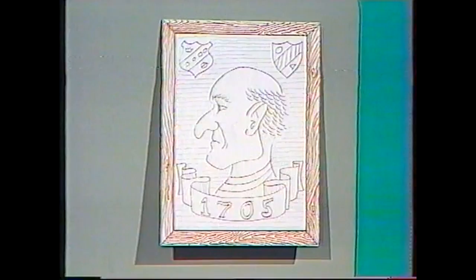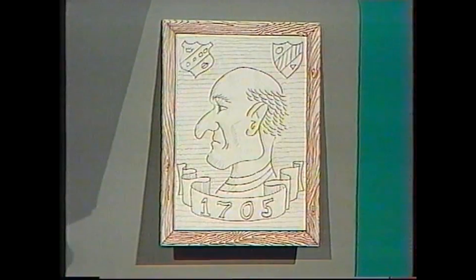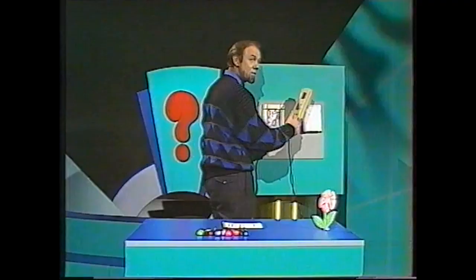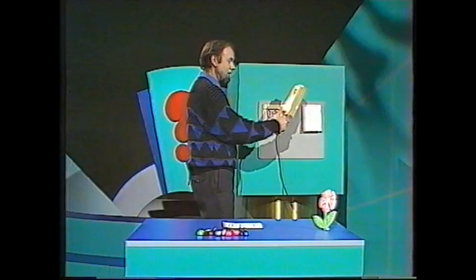So how does ultraviolet help us with the general? A lot of paintings were done on old canvases, and although we can't see what was under the painting, ultraviolet will often reveal it. Let's go to our 1705 picture of the general — lights down, ultraviolet on. And suddenly it's obvious: it says 'Eat at Joe's Cafe.' There were no Joe's cafes in 1705, so this painting has been done on top of an old advertising sign. It's clearly a fake — not worth a million dollars at all.